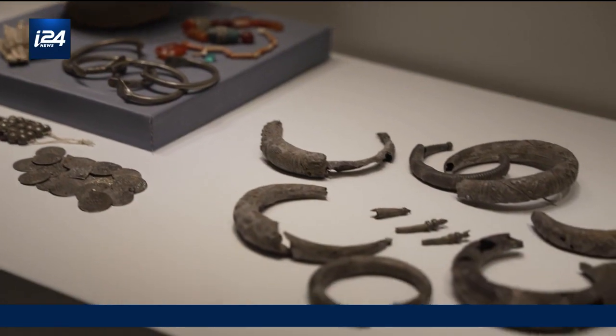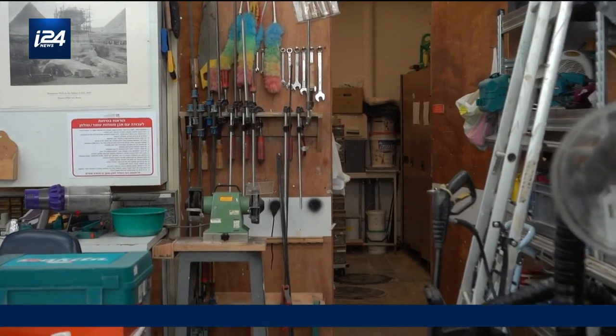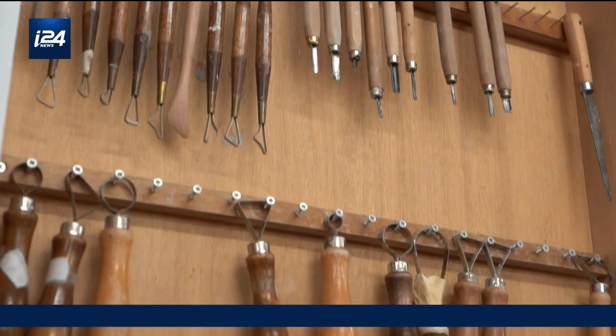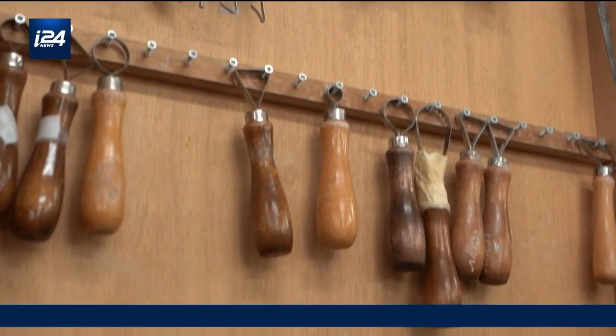The Israel Museum in Jerusalem has the largest and oldest conservation department in Israel. It was established in 1963, two years before the museum was opened to the public.